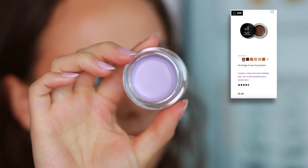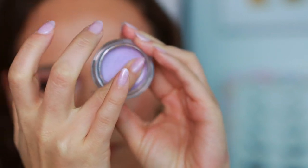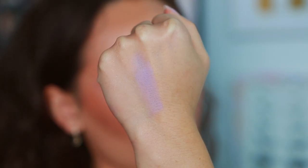I also got the ELF No Budge Cream Eyeshadow in the shade Wildflower as a free gift with purchase. I haven't tried it yet, but the swatch seems pretty sheer. I've never really paid much attention to this formula before, but the color on this one is so pretty it has me excited to try it. We'll see if it really lives up to the no-budge claim.